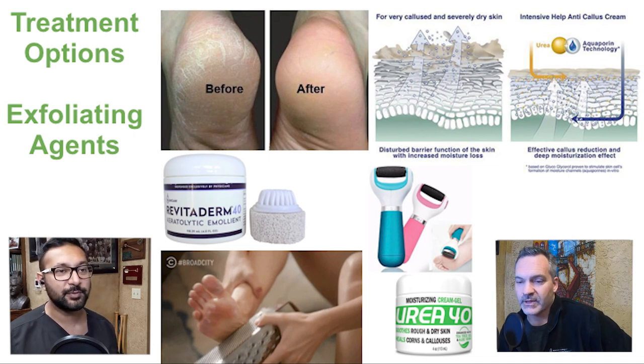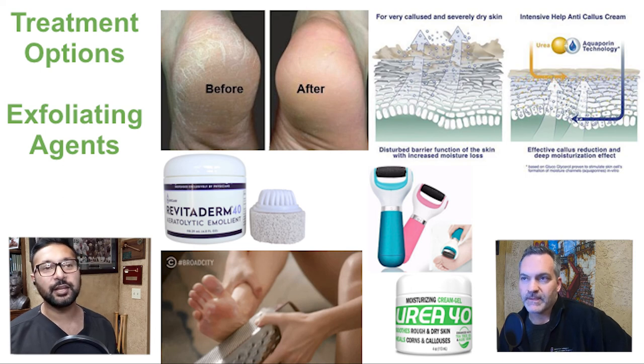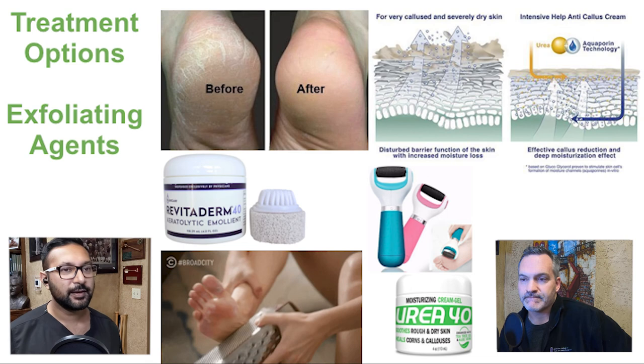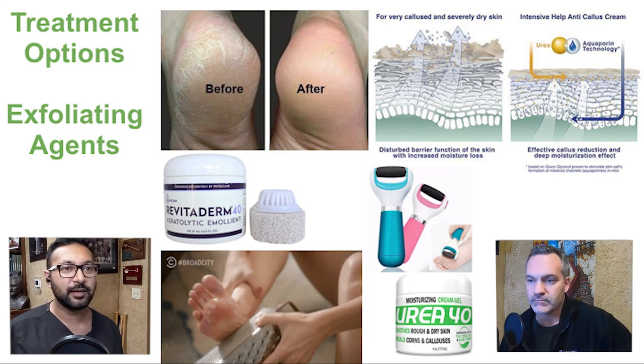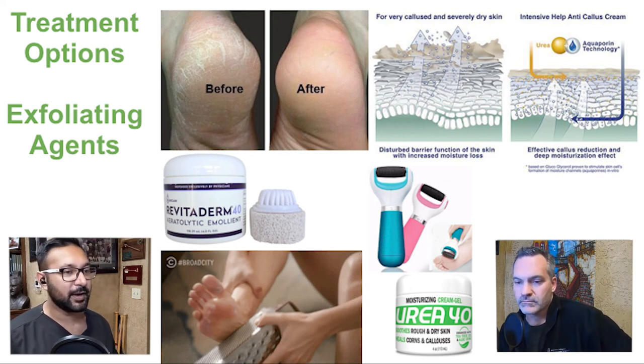You have to consistently use it. A lot of people think they can just use it once and be done — no, there's a reason you're getting those corn calluses and that hypertrophy of the skin. Using the urea cream or any exfoliating agent will help keep the skin nice and soft and prevent that callus from building up, but if you stop using it, expect to see it slowly come back.